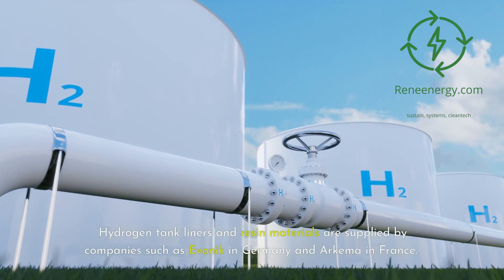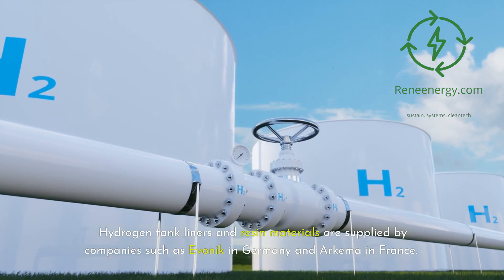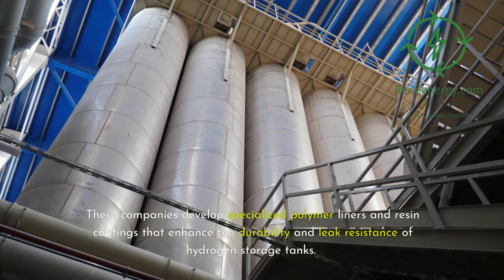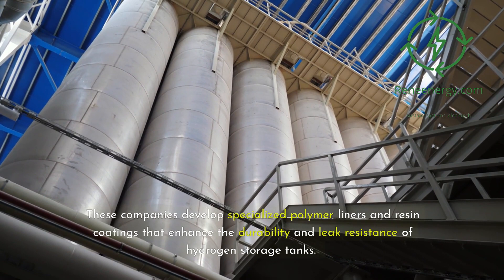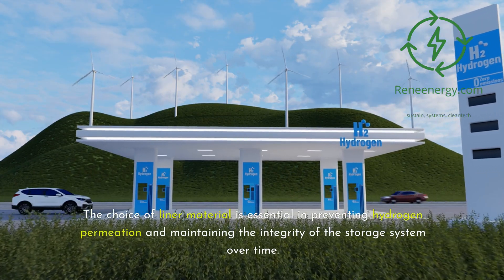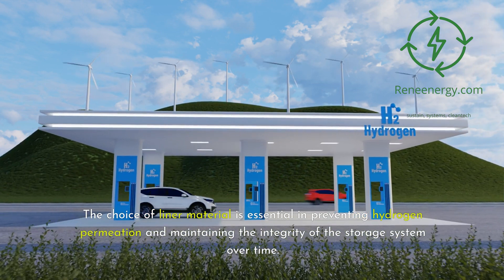Hydrogen tank liners and resin materials are supplied by companies such as Evonik in Germany and Arkema in France. These companies develop specialized polymer liners and resin coatings that enhance the durability and leak resistance of hydrogen storage tanks. The choice of liner material is essential in preventing hydrogen permeation and maintaining the integrity of the storage system over time.